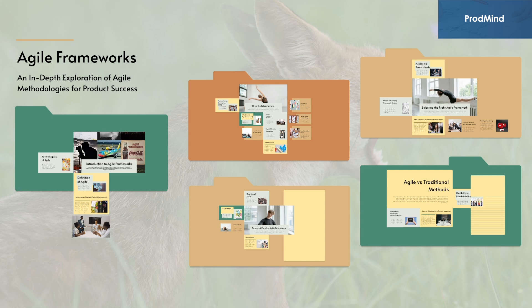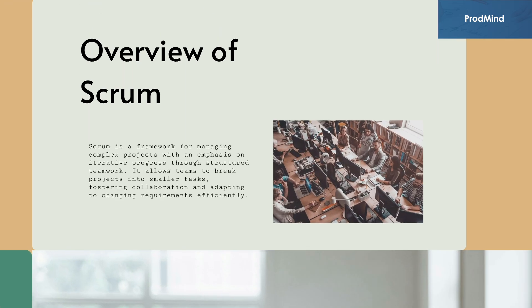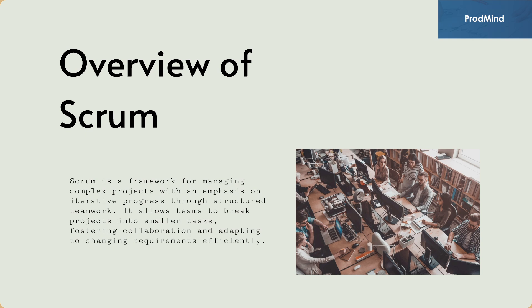Moving to the first framework: Scrum, a popular agile framework. Scrum is a widely adopted agile framework designed to facilitate collaboration and deliver high-quality products incrementally. Its structured approach enhances flexibility and responsiveness to changes, making it essential for teams seeking to improve their productivity and efficiency. Scrum is a framework for managing complex projects with an emphasis on iterative progress through structured teamwork. It allows teams to break projects into smaller tasks, fostering collaboration and adapting to changing requirements efficiently.